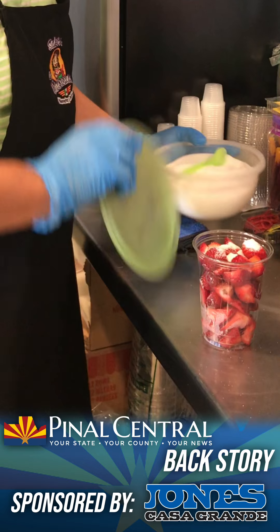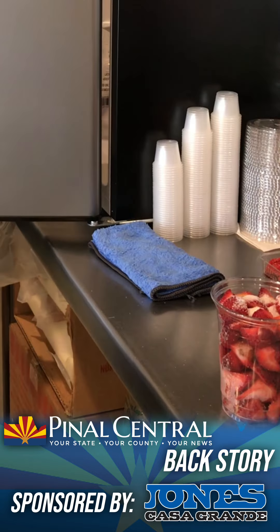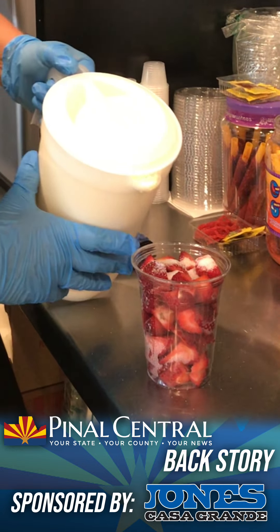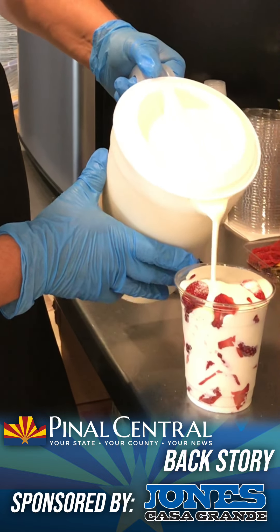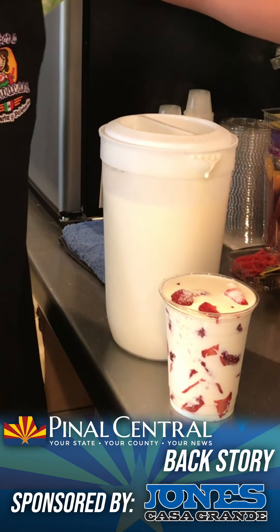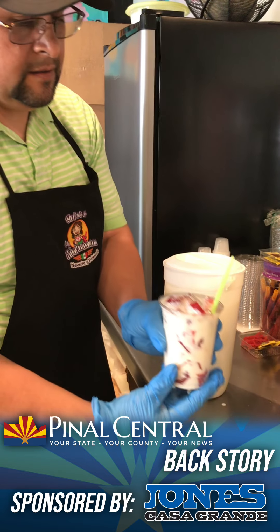But ice cream isn't the only thing the shop offers. Sabora a la Michoacana also offers paletas and a number of other tantalizing treats such as fresas con crema and mangonada. Gonzalez gave me a behind-the-scenes look into how some of these tasty treats are made.